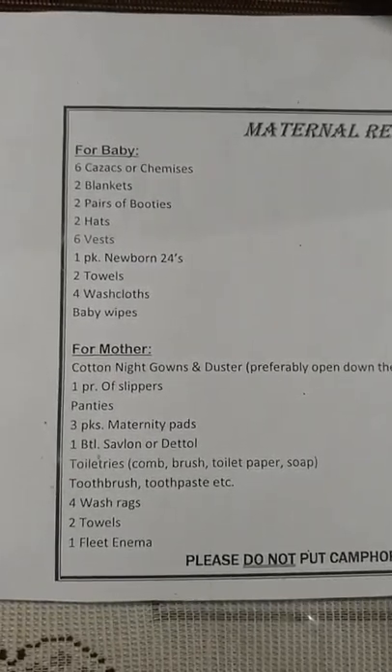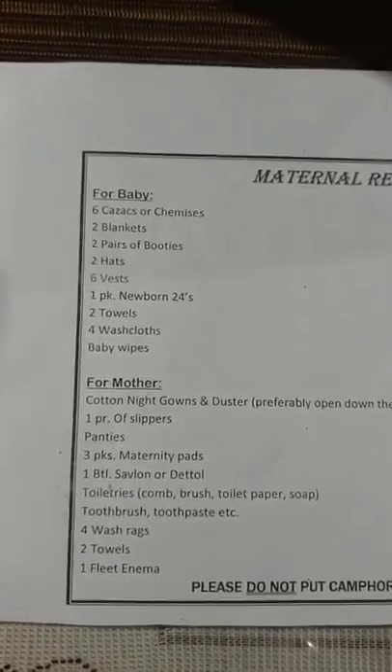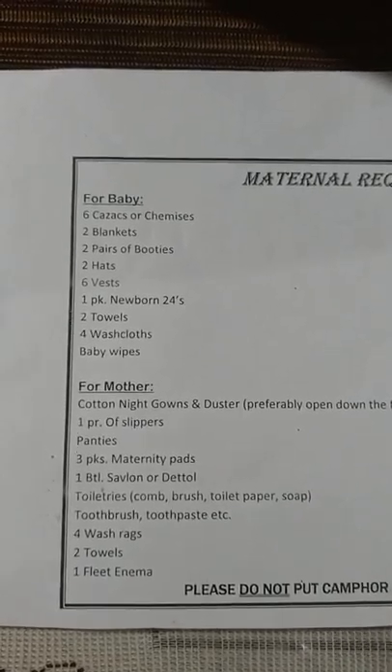2 kurtas or kameez, 2 blankets, 2 pairs of booties, 2 hats, 2 vests, 1 pack of newborn diapers (24s), 2 towels, 4 washcloths, baby wipes.